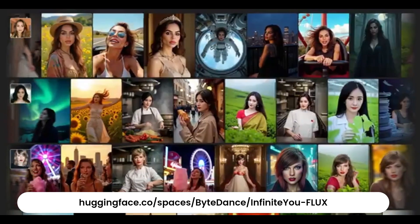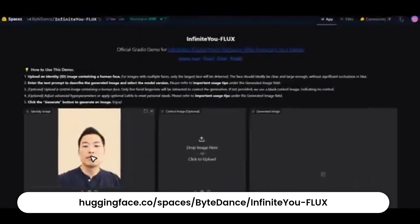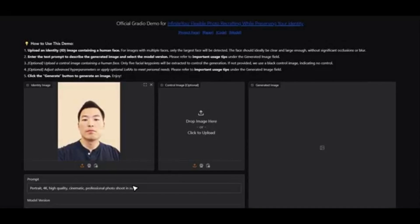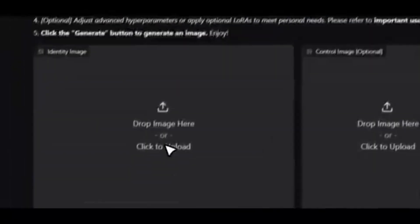Using InfiniteU is super easy. Head over to the link seen on your screen. Upload a single photo of yourself. Pick options like realism and anti-blur. Type your style prompt — old man reading by the fireplace, cyberpunk warrior with a hood, smiling woman in a sunflower field. Hit generate. In seconds you'll get a brand new, highly detailed version of yourself. Still recognizably you.